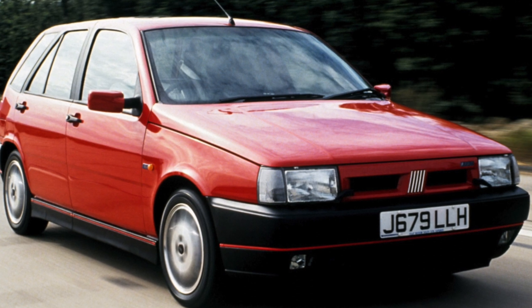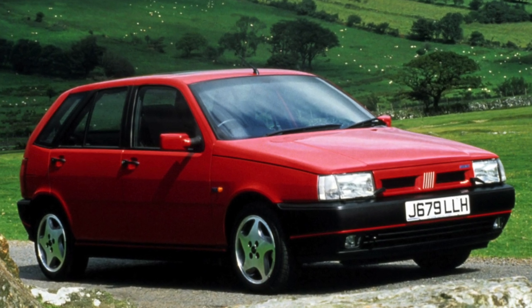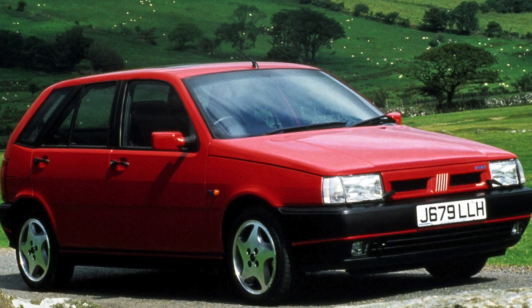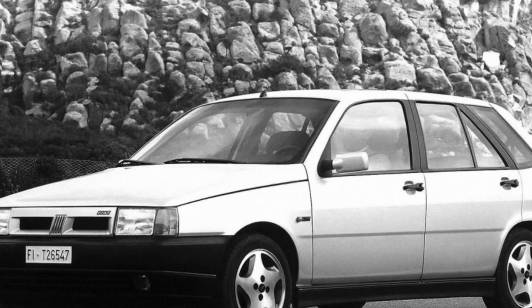Purchasing a used Fiat Tipo/Tempra is a worthwhile purchase for those who do not want to overpay for the prestige of more eminent competitors. True, it is not easy to find a good example — the technical condition of many of them leaves much to be desired, as owners, having worn the car out, do not want to deal with repairs and simply put it up for sale.